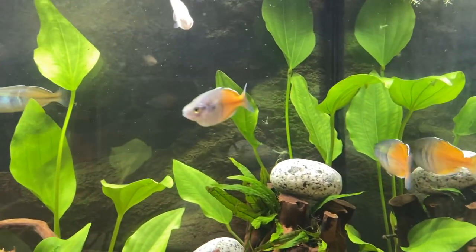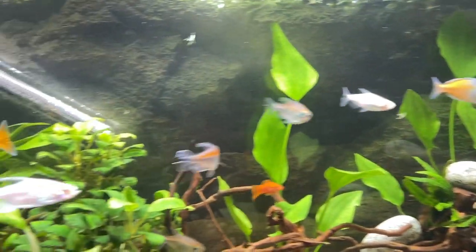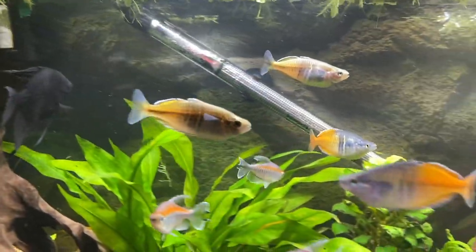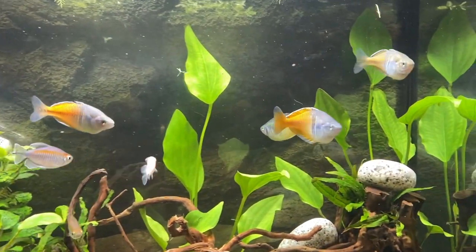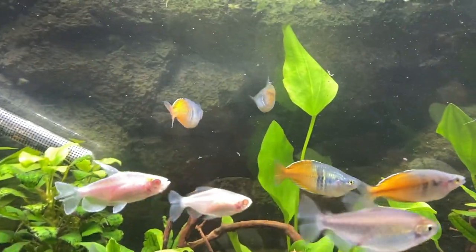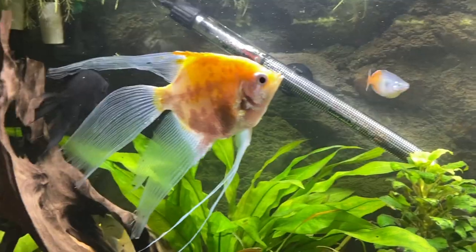They're all out now. The Boesemani rainbow fish are in the tank and they look very comfortable. The quality of these fish is beautiful — buying them from eBay made no difference at all. I'm pretty sure the guy gave me four males and two females. I was supposed to get three and three, but I'm not going to complain about an extra male.